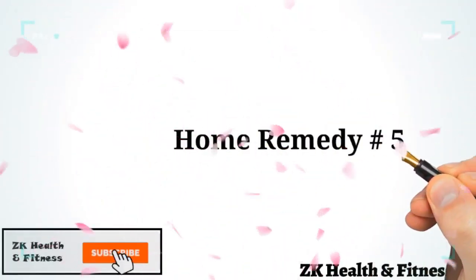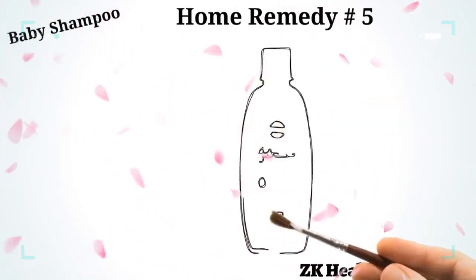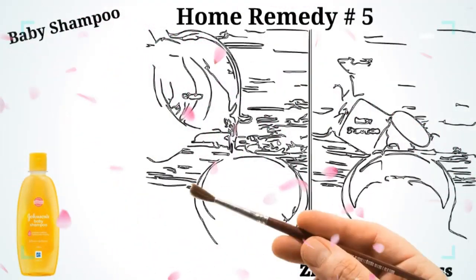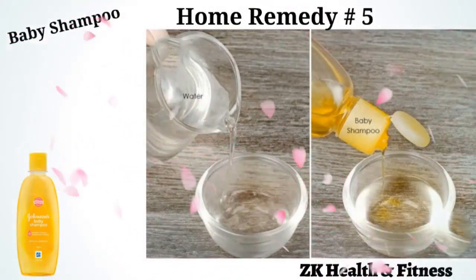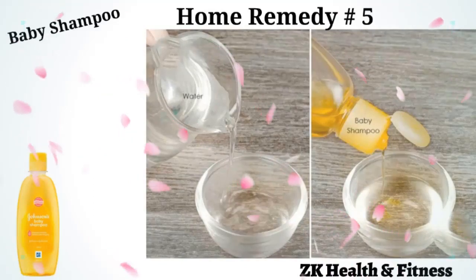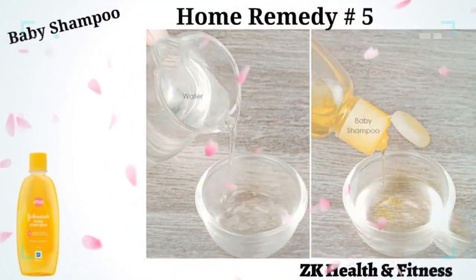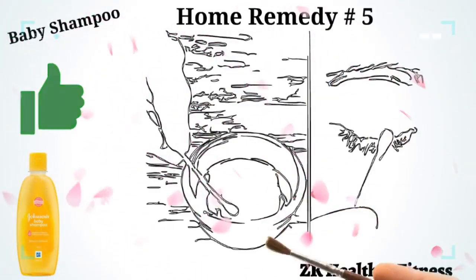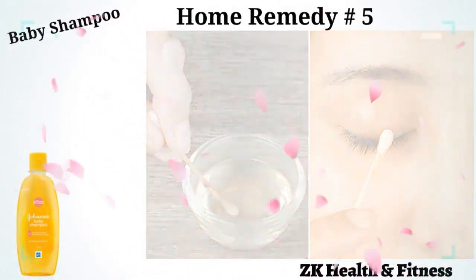Home Remedy 5: Baby Shampoo. No-tears baby shampoos are designed to be gentle and non-allergic to baby skin. Warm one full cup of hot water in a small glass bowl and let it cool down a little. Check the temperature — the water should be warm, not boiling hot. Add 4 to 5 drops of non-stinging or tear-free baby shampoo to the water, stir and mix well. Dip a clean q-tip into this solution for a few seconds and then use it to gently cleanse your eyes. Do this twice daily.